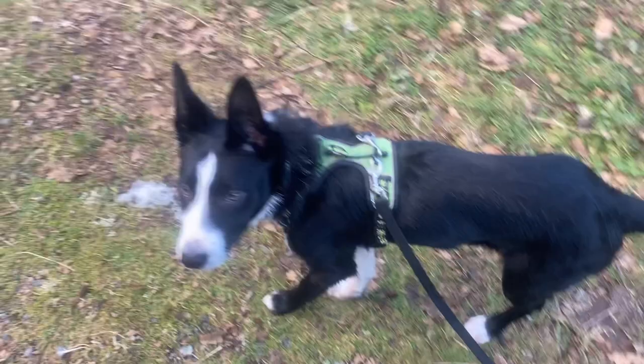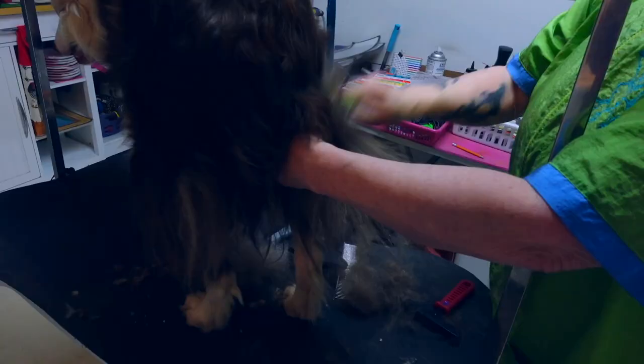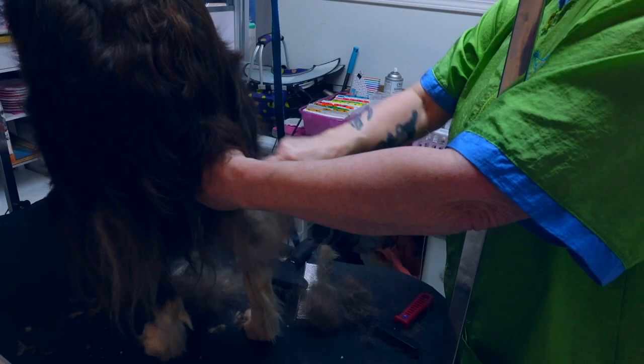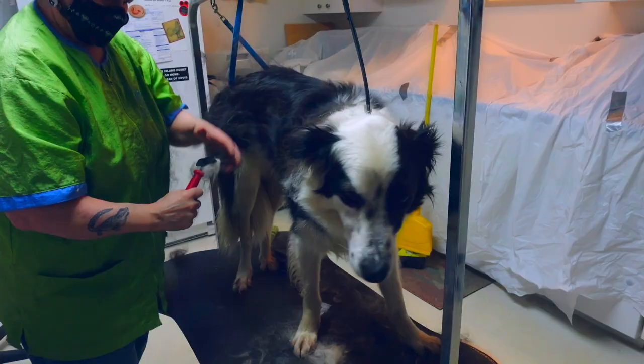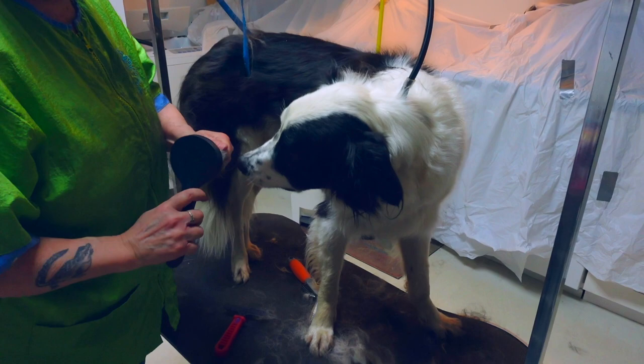The most common coat types in Border Collies are the rough coat and the smooth coat. Rough coats are coarser on the outside with feathering on the chest, stomach, and legs. They can have a dense, often soft undercoat. A rough coat can be long or medium length. Rough coats can shed year round, especially with dogs that are indoors, but they do tend to shed more in the spring and the fall when the seasons are changing. They will lose their winter coat in the spring in preparation for warmer weather, then shed their summer coat as their thicker winter coat comes in.